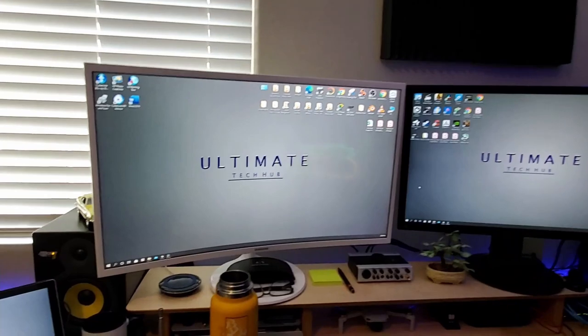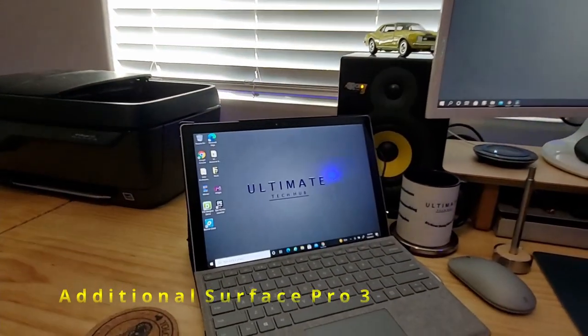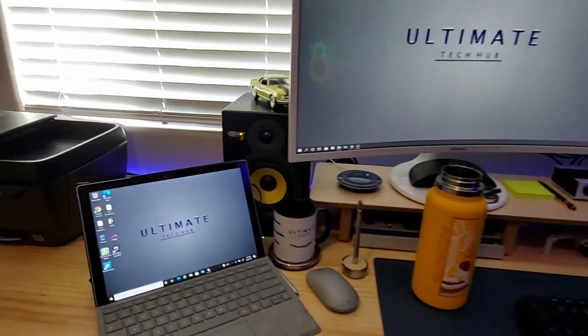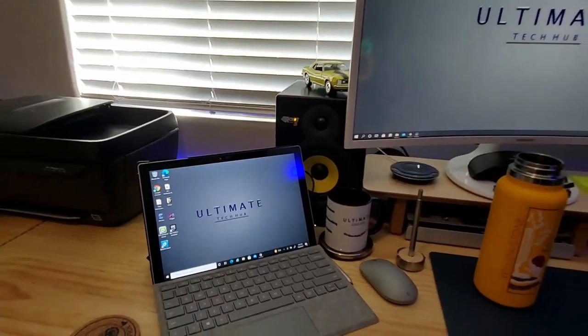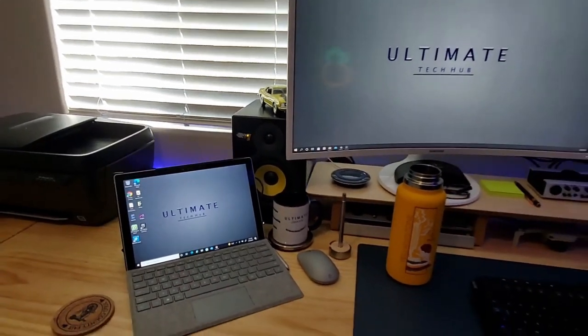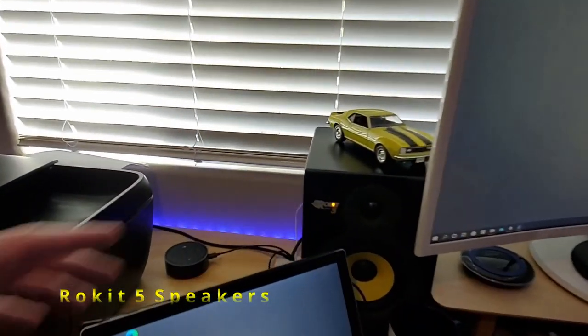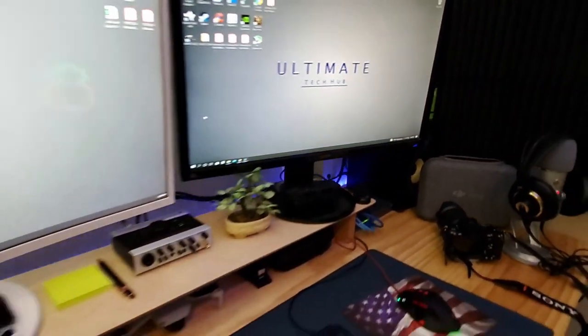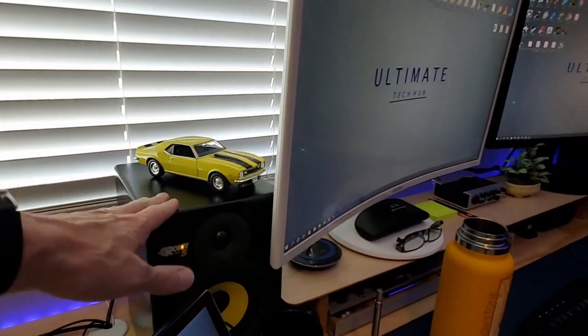I love having two monitors. I also have my Surface Pro 3 for extra multitasking when I'm over here. I'll leave a link in the description where you can buy something like that as well. I also have Rocket speakers back here — really nice and not too expensive. I'll put a link in the description with the price for those.